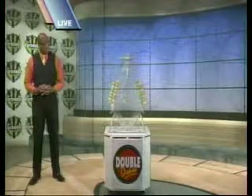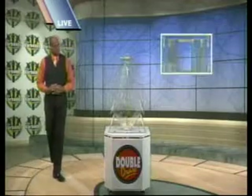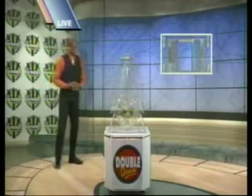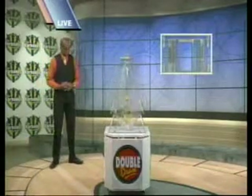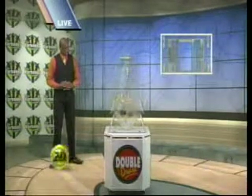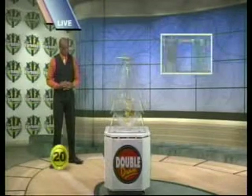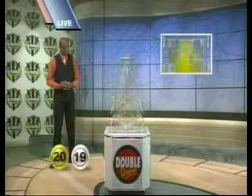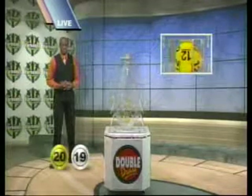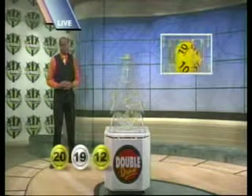Now here are your Double Draw numbers. The first number is 20. The second number, 19. The third, 12. The fourth, 10.